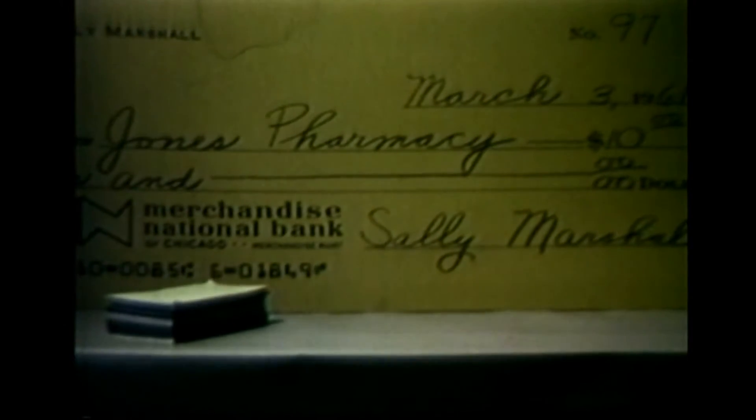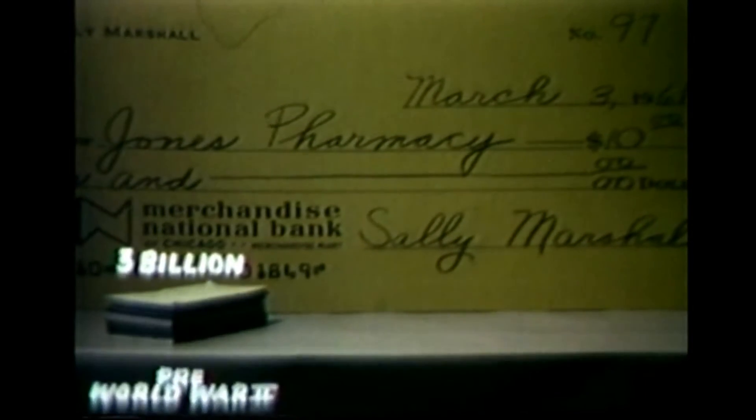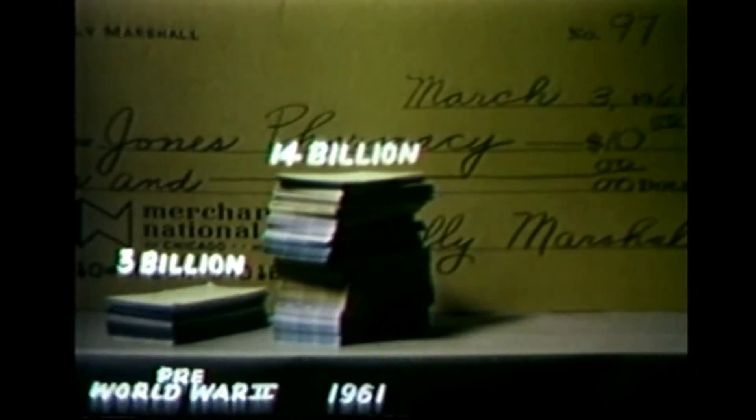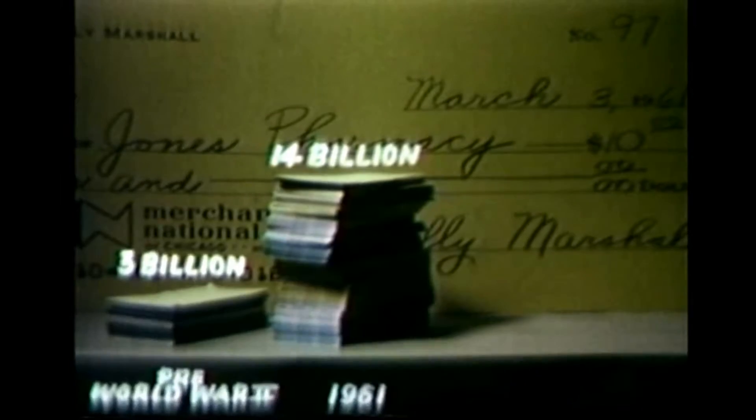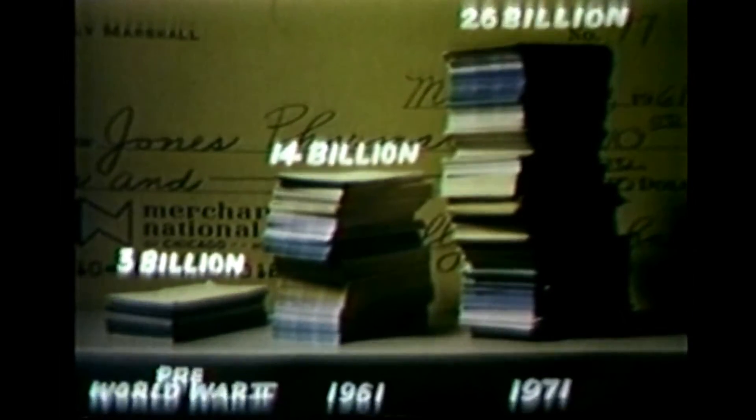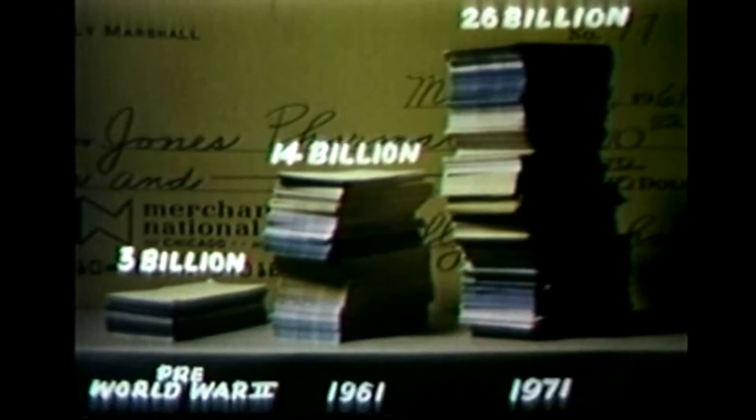The banking industry has been losing ground to a tremendous mountain of paperwork. The primary reason, of course, has been the increasing use of checks rather than cash in financial transactions. The number of checks being written this year is more than four times the total of only 15 years ago. What's more, the number of checks will double in the next 10 years.